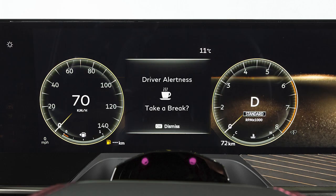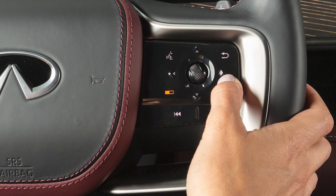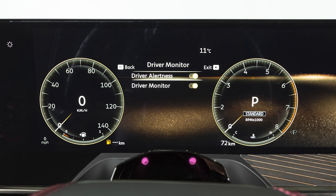If the system detects driver fatigue or that driver attention is decreasing, the message 'Take a Break' appears in the vehicle information display and a chime sounds. To enable or disable the system, use these controls to select Settings, Driver Assistance, Driver Monitor, then Driver Alert to toggle the system on or off.